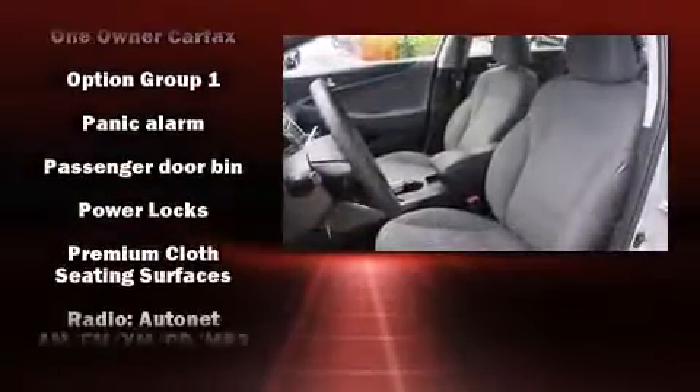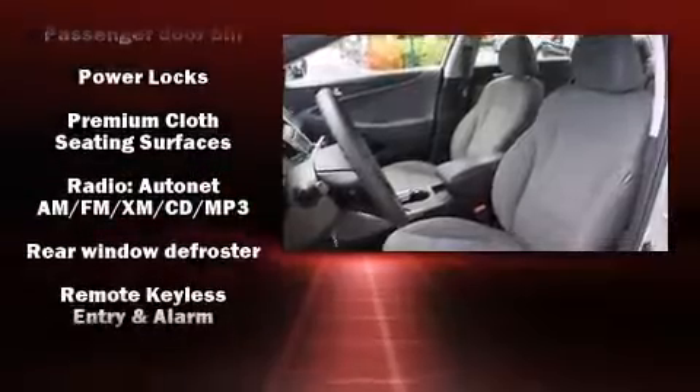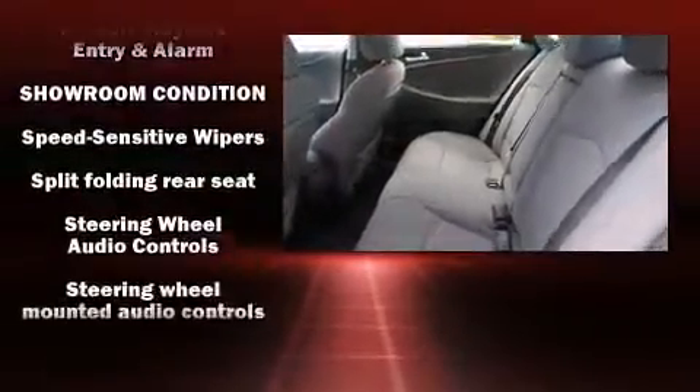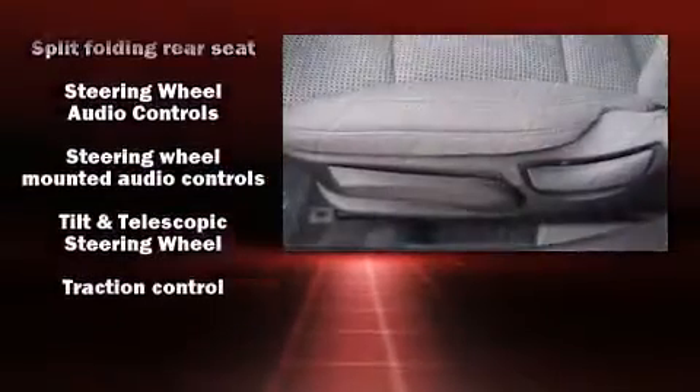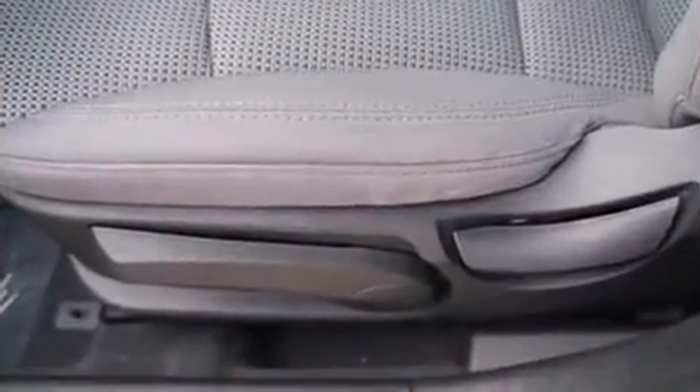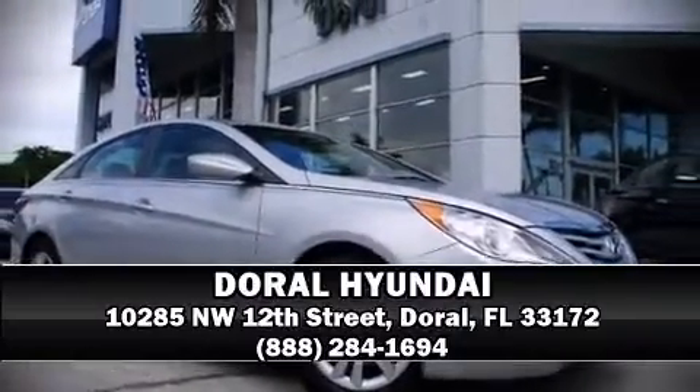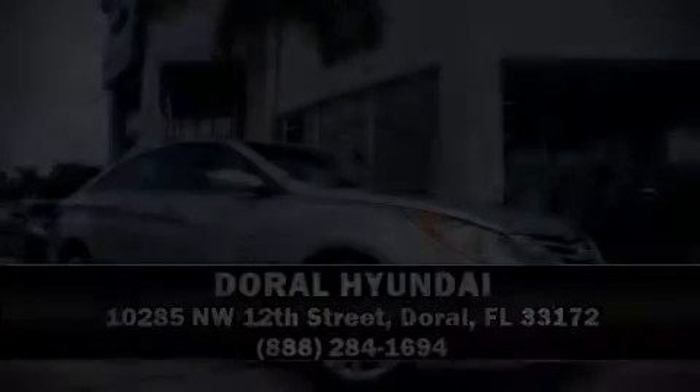This vehicle has achieved certified pre-owned status by passing Hyundai's comprehensive certification process, including a rigorous 150-point inspection. Our sales reps are knowledgeable and professional. Come on in and take a test drive. That's how we sell the wow.